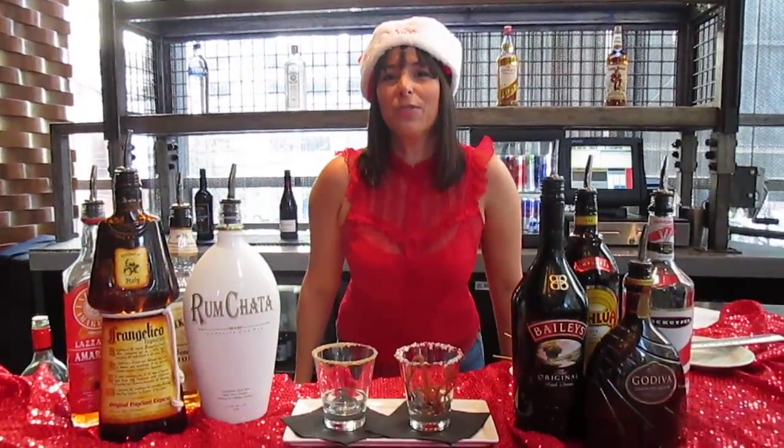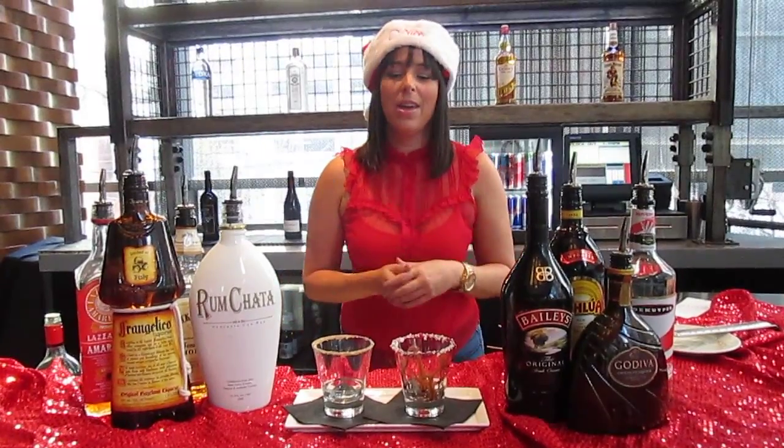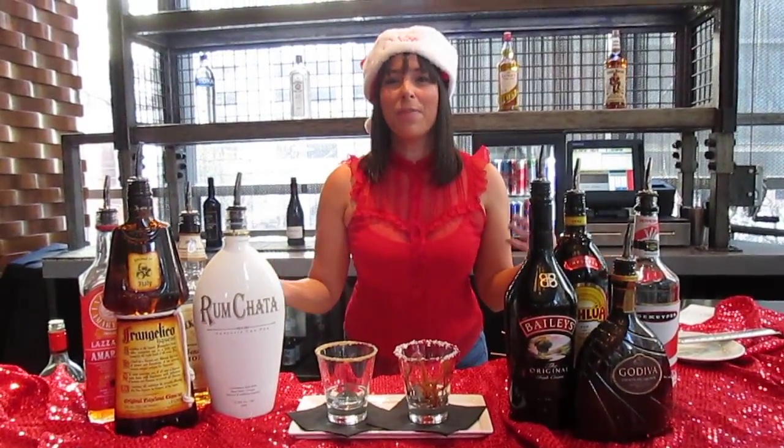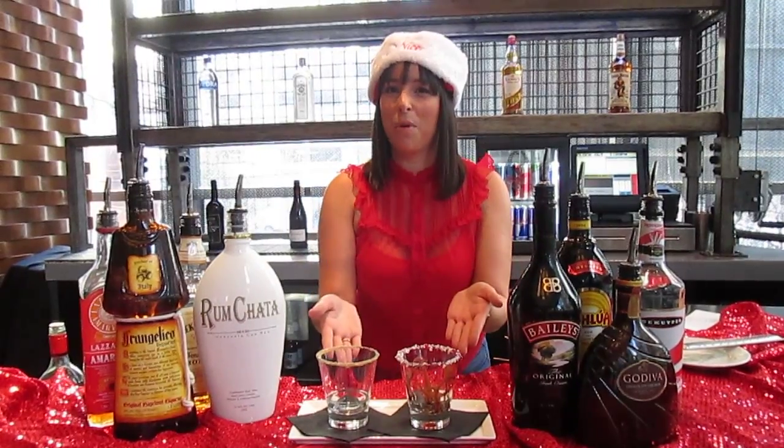Hi, I'm Lindsay Hsieh, General Manager of Freestyle Food and Drink, and today we're making for you a cocktail duo. In spirit of the holidays, everybody's torn between naughty and nice, so come to Freestyle — you get the best of both worlds.